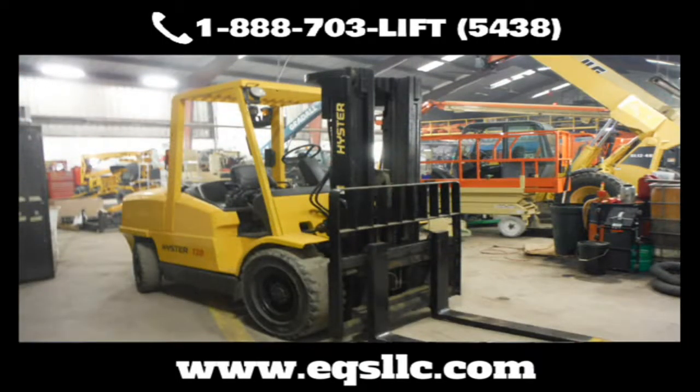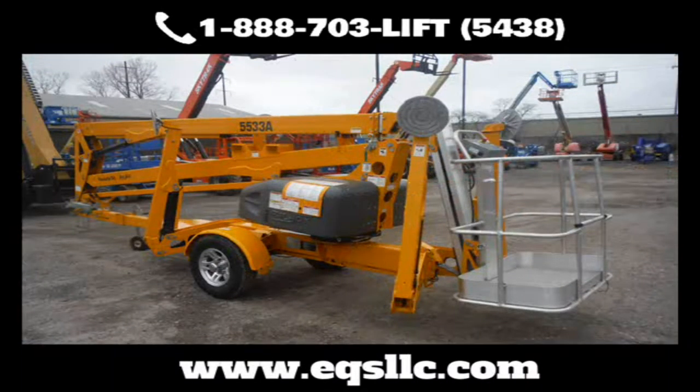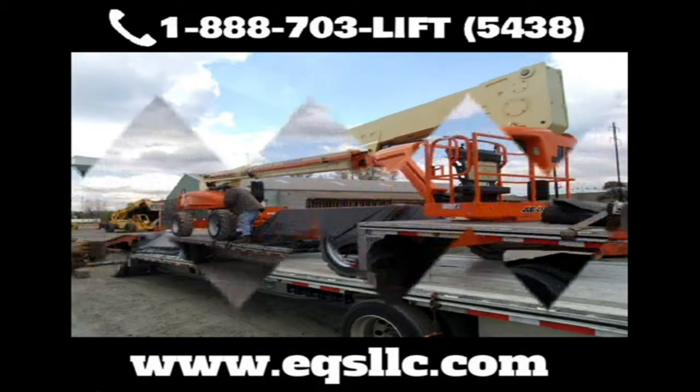Need transportation? No problem. We'll pick up your equipment and bring it to and from our shop at very competitive rates. Our traffic department can handle local and long distance deliveries. We have equipment trailers for easy ground-to-ground loading so no loading dock is required.